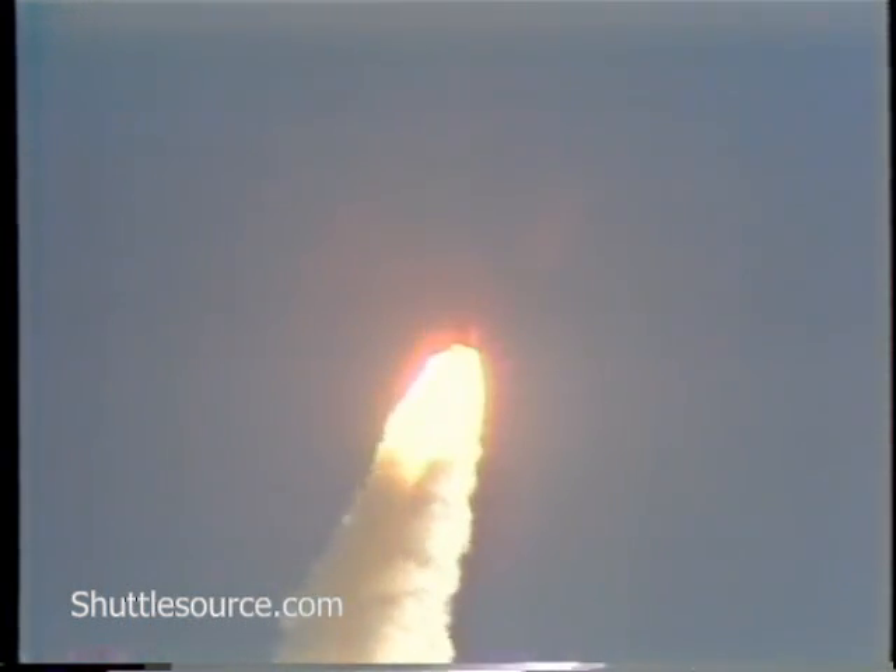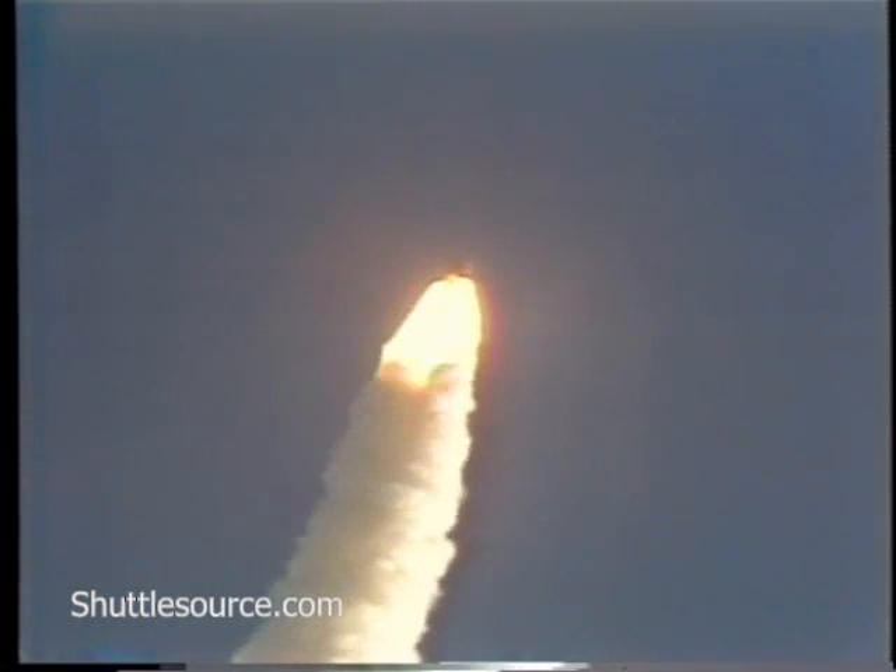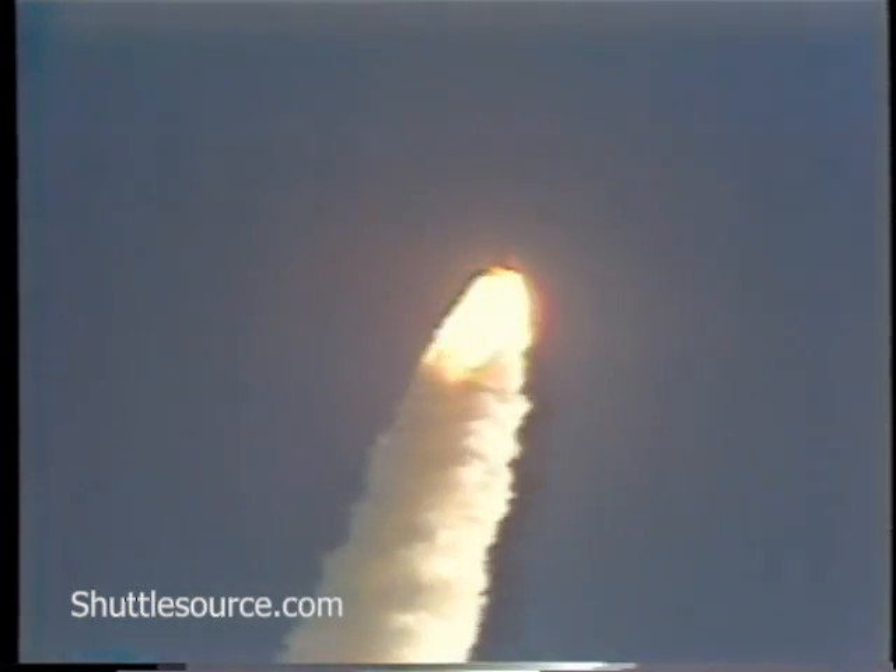45 seconds. Downrange distance, two nautical miles. Altitude, 3.9 nautical miles. Velocity, 2,200 feet per second. Three engines at 67 percent. Passing through the period of maximum aerodynamic pressure.